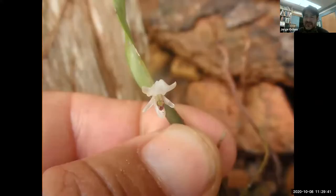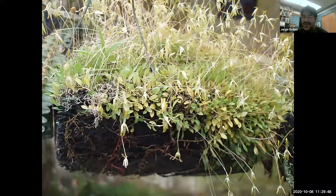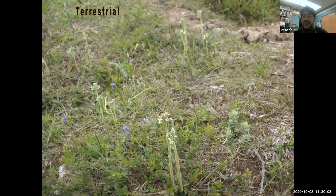Here's a different one, very, very small — you can see my thumb. Here's one that is growing on a tree fern stem. This one looks almost like grass, and that's going to be the flowers.